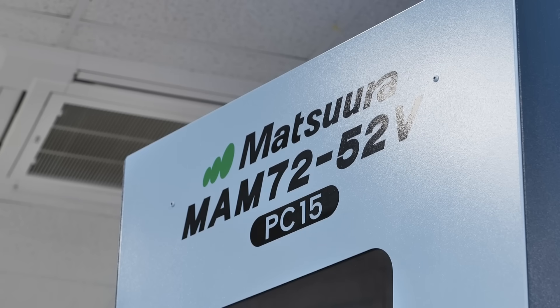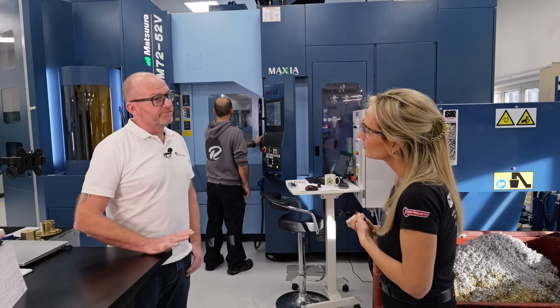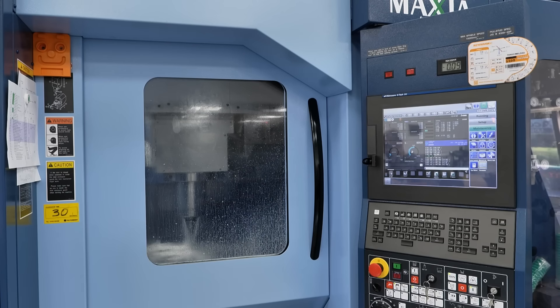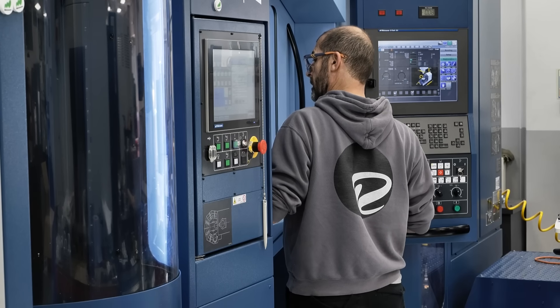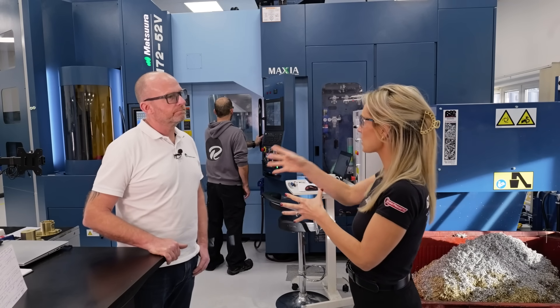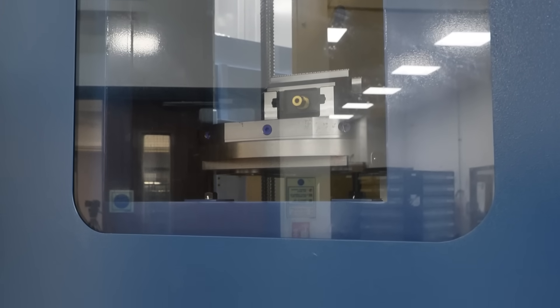Hence the purchase of this incredible Matsora machine. So why did you invest in the Matsora MAM 72? We needed five-axis capability, we needed to increase productivity, we needed to reduce lead times, and we needed a machine that would hold tight tolerances all day and all night. It's a big investment — you've got to have confidence. But what was it that tipped you over the edge to go for this machine?